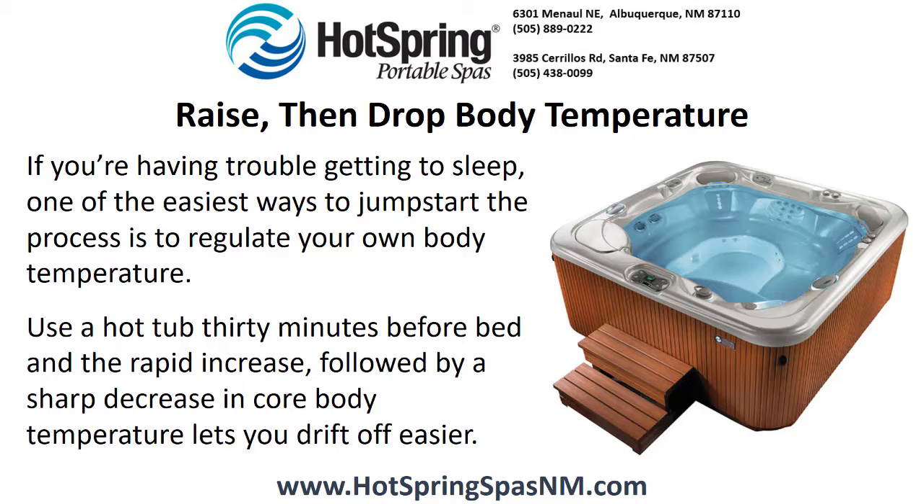Raise then drop body temperature. If you're having trouble getting to sleep, one of the easiest ways to jumpstart the process is to regulate your own body temperature. Use a hot tub 30 minutes before bed and the rapid increase followed by a sharp decrease in core body temperature lets you drift off easier.